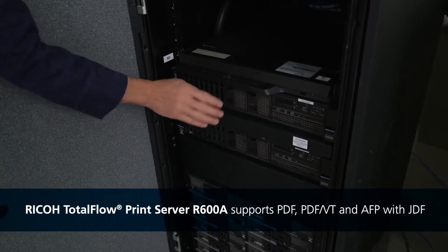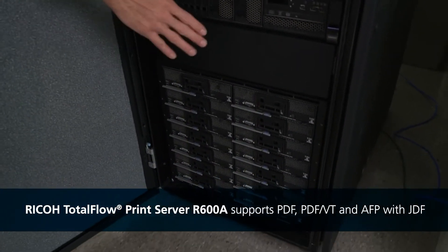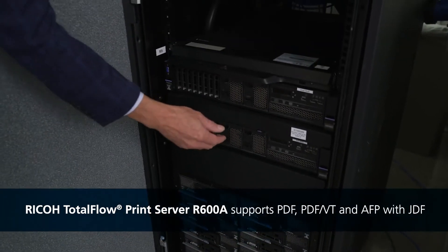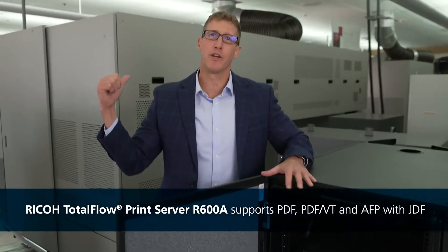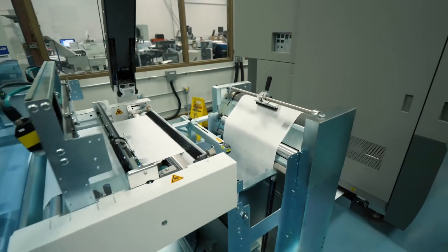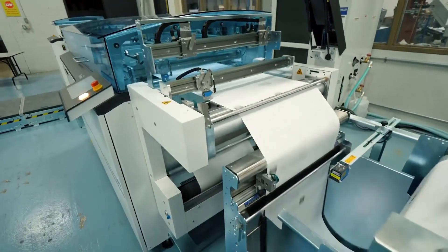The data comes into the head node, it's split at the page level over to the different blades, sent back to the end node, then the end node sends the data back over to the printer using fiber optic cabling. That allows this device to maintain speed and accuracy.